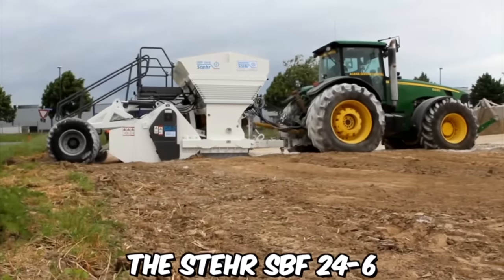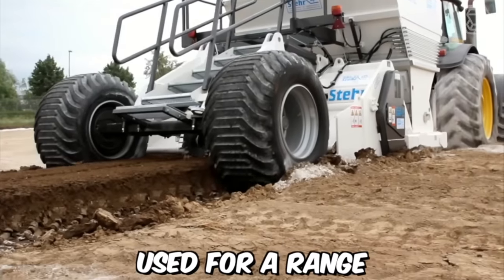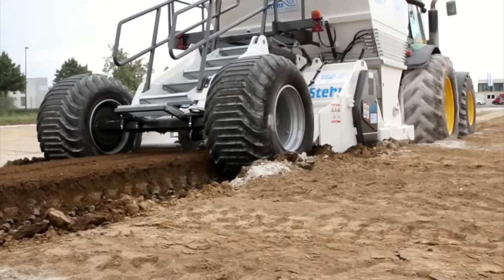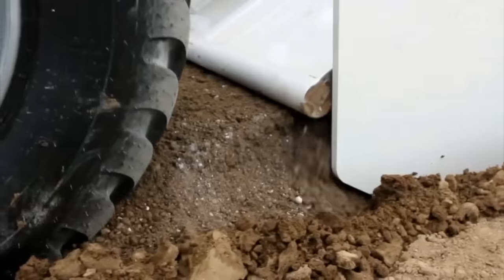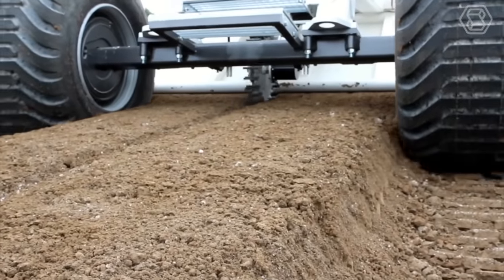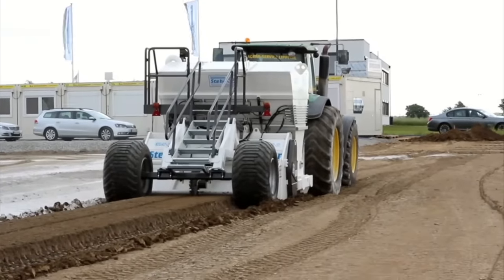The STERR SPF 24-6 is a versatile soil stabilization machine used for a range of applications in construction, mining, and road building industries. It's designed to effectively mix and stabilize soil and other materials, ensuring a solid foundation for building and paving projects. The machine is equipped with a powerful rotor that is capable of mixing soil, gravel, and other materials to a depth of up to 600 mm.